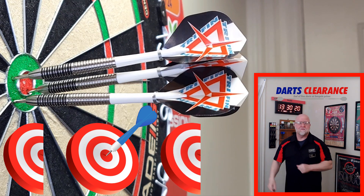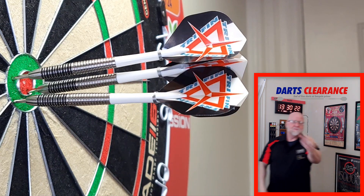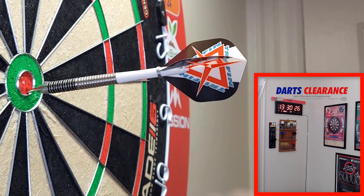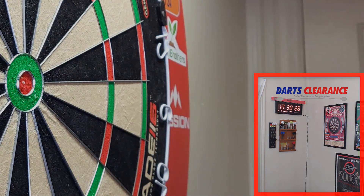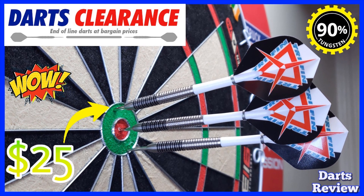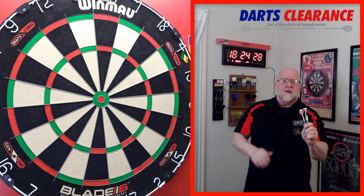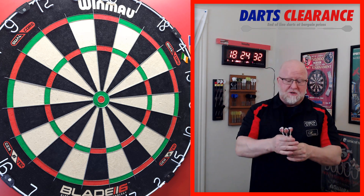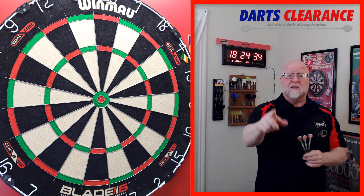Another darts clearance darts review — you're gonna like this one. Hey, what's up guys, Worldwide here. I have an incredible video planned for you today.